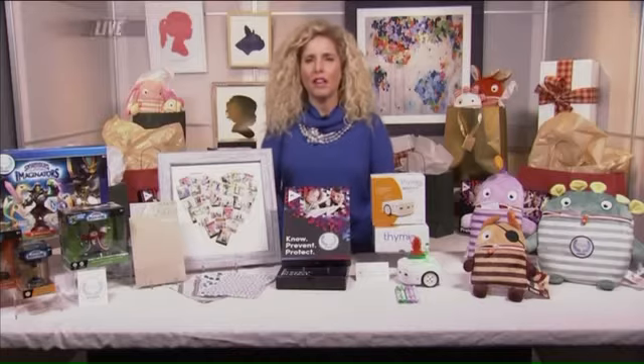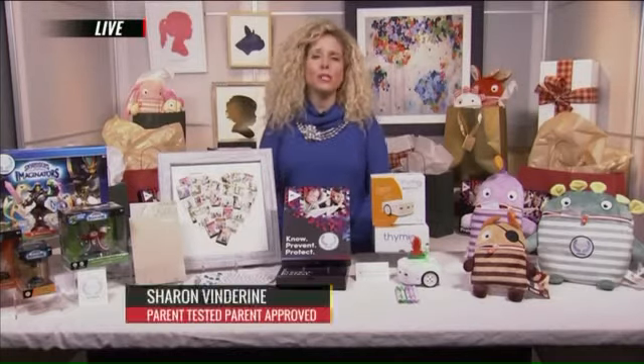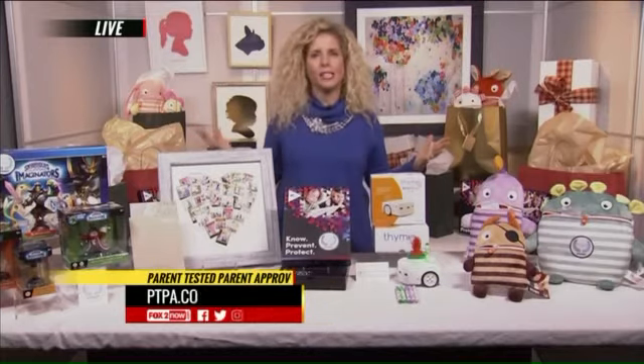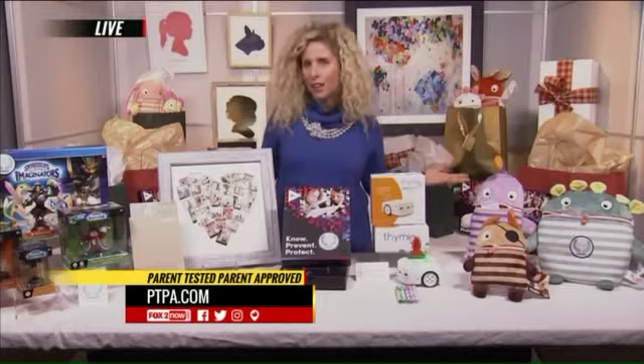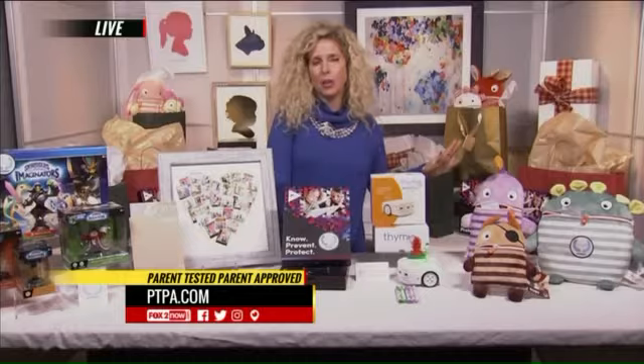It's very difficult, because we have over 100,000 families who test for PTPA. But basically, we chose them based on who is the right fit for these products. And we are so excited to have the opportunity to unveil our hottest holiday gift list with you guys today. So we have lots of different categories.